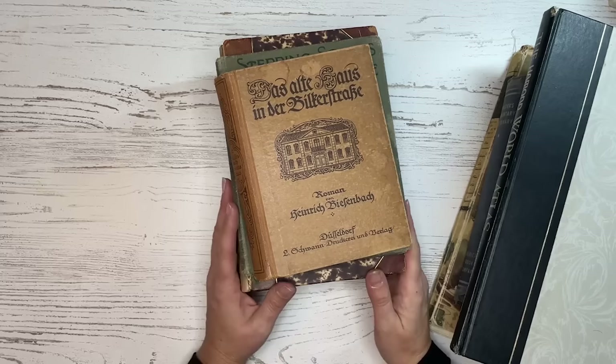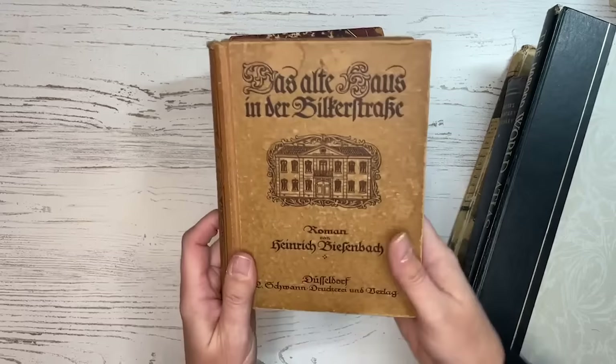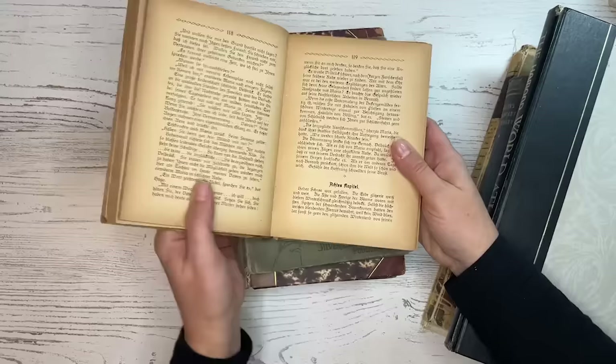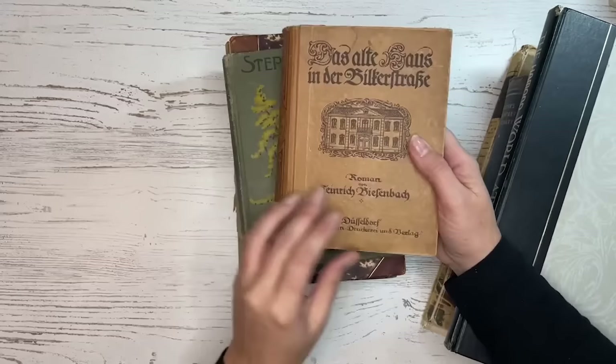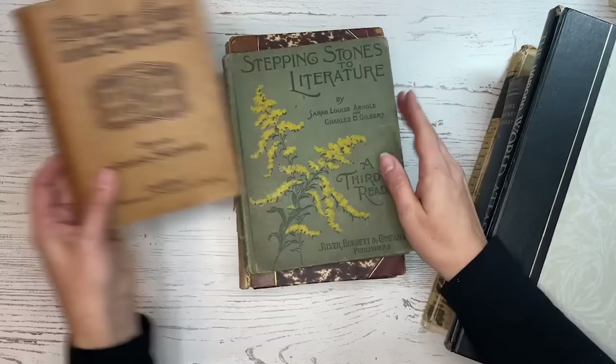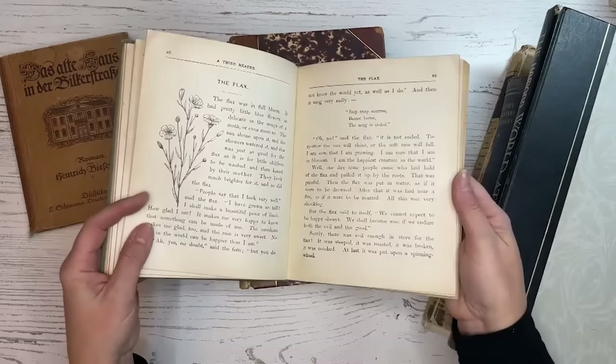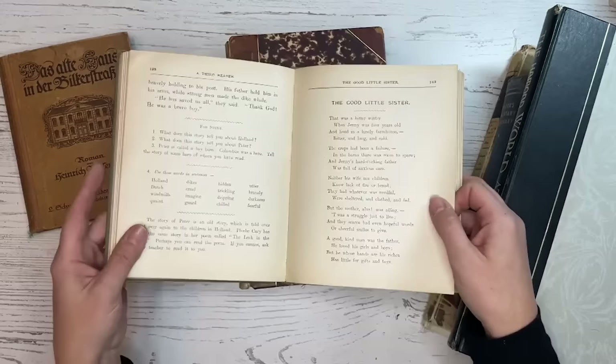Some other kinds of books you might find at thrift stores, antique shops, or secondhand bookstores are books with great covers. I love books that have interesting covers — not just plain canvas. This one is great because it's in a different language, which I love, and the pages are beautiful for the same reason. Old school readers are often very interesting — this one has a great cover, though sometimes they're a little plain.